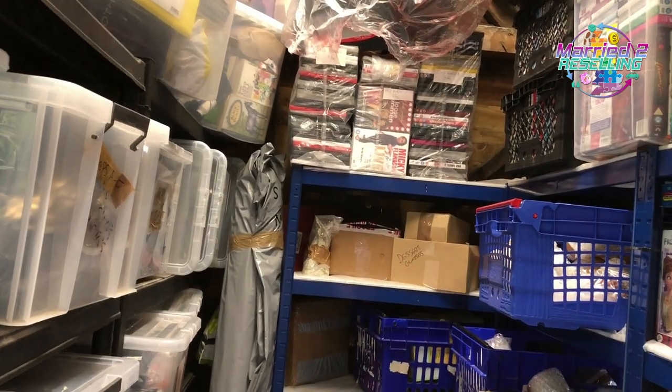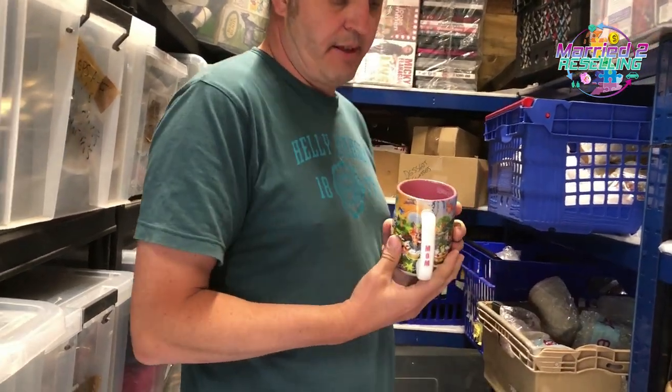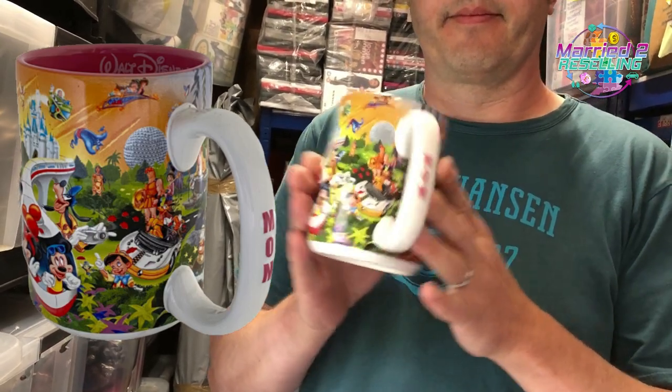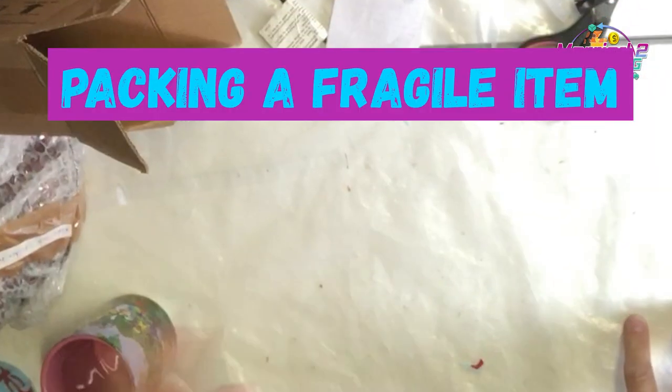Then a Disney mug — Disney World original four parks, one world, 3D monorail. Cost £5, sold for £26.99. I've had a couple of 15% price drops in about a month plus the current 10% off promotion. I just want to move stuff.